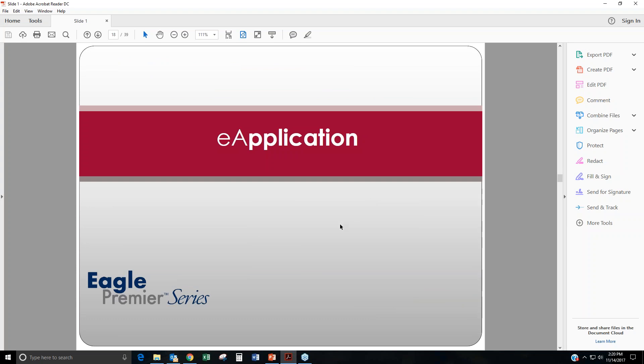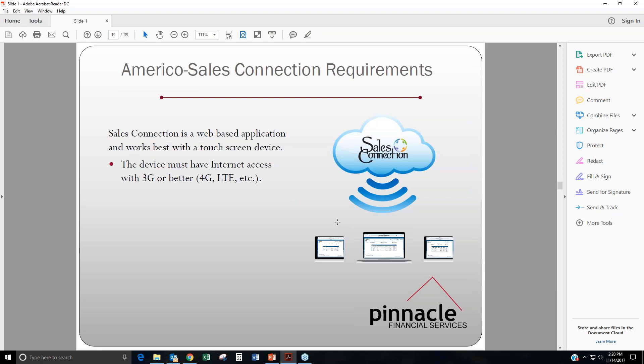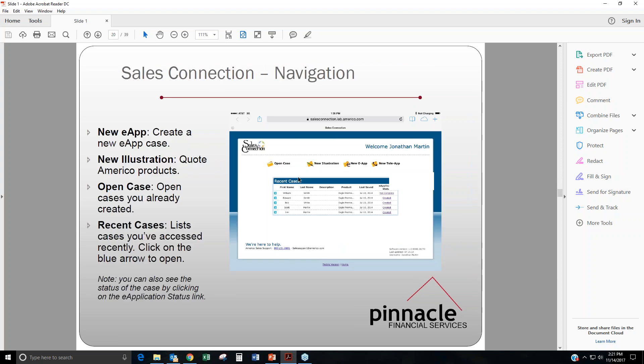Moving on to the e-app, it's very similar to any other e-app that you may have done with other carriers. This is talking about the sales connection requirements on AmeriCo's website. Their website is AmeriCo.com, and all the instructions on how to get set up with them will be sent to everybody at the end of this webinar.